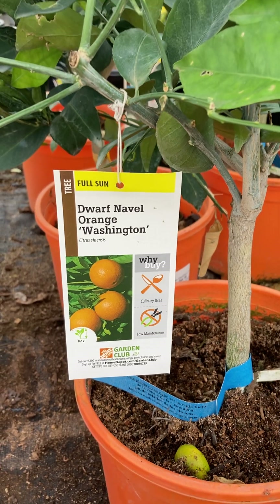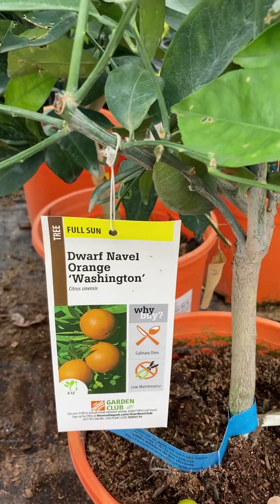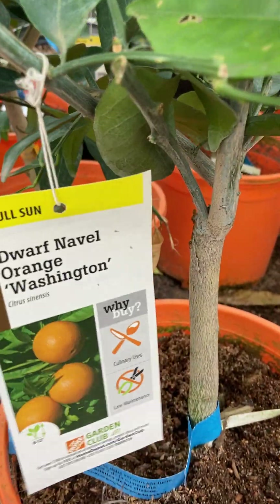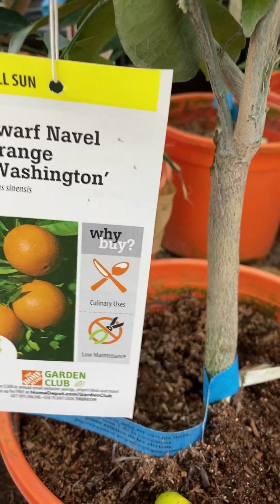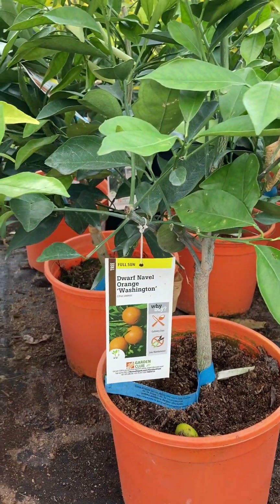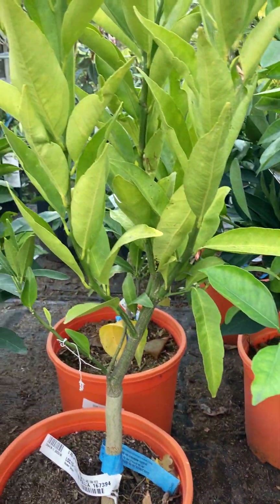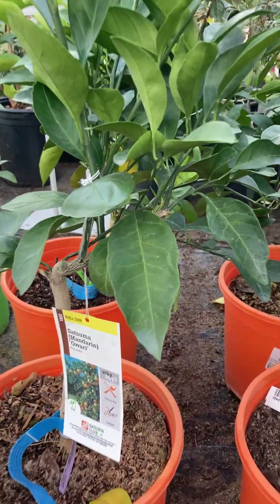Hi everyone, this is Harriet Clare. I'm here at the Home Depot and this is a Dwarf Naval Orange Washington. I would love to have it, but I now have so many other plants on my balcony that I'm not adding any more at this time.